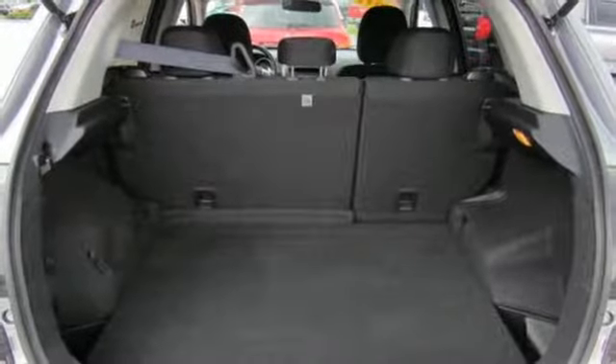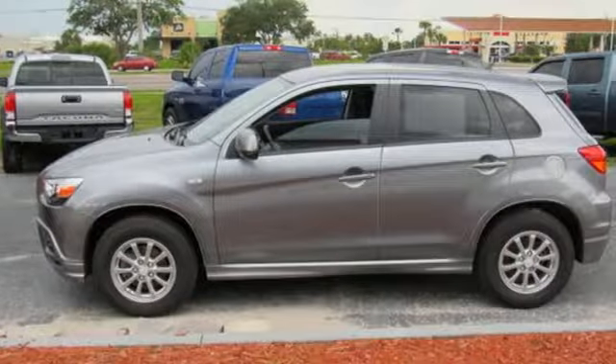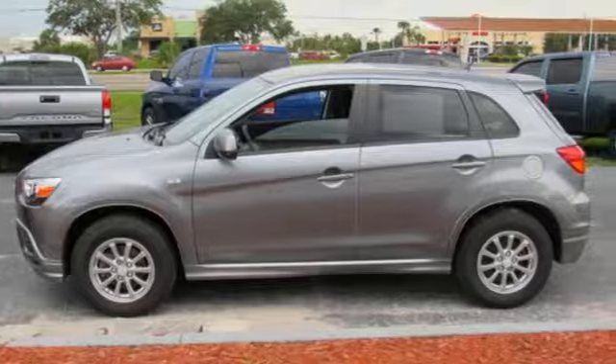Mitsubishi — pursue your passion. They say a journey begins with one step. In this case, it begins with a test drive. Start your next adventure today.